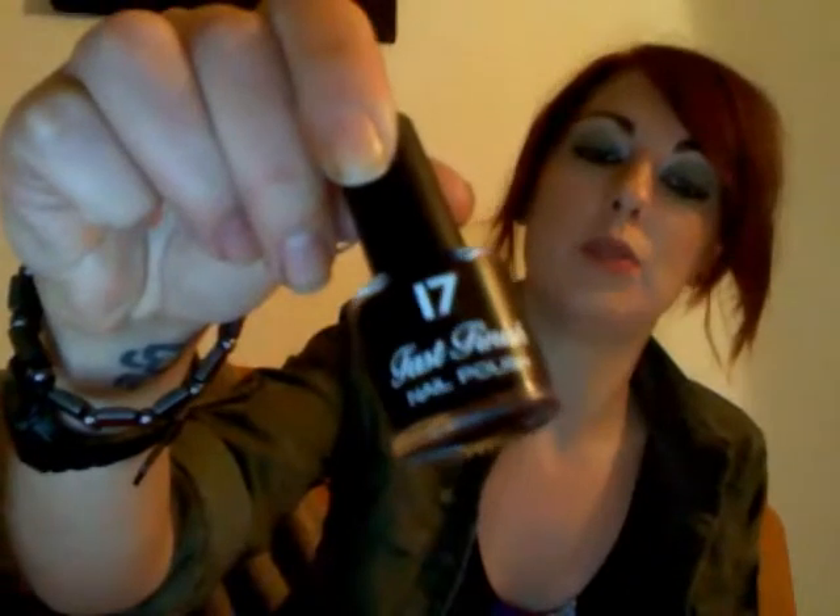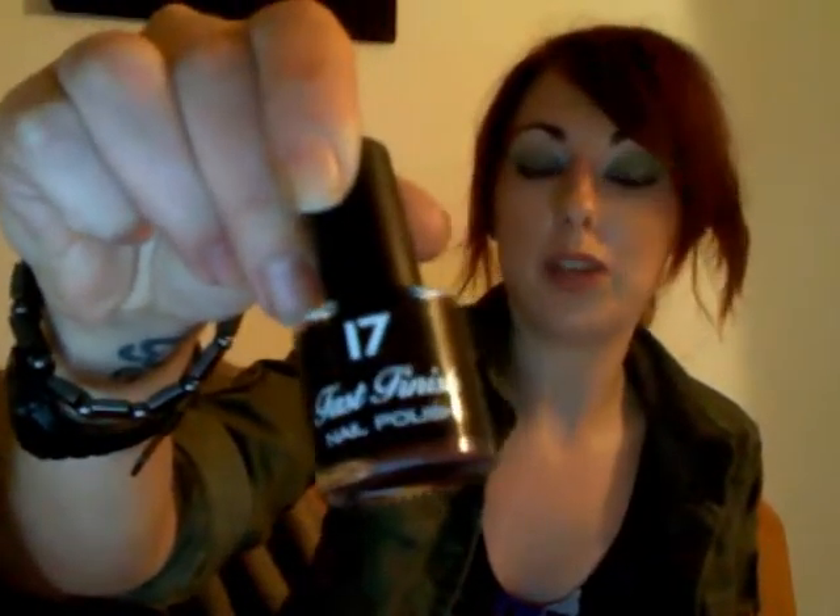Hi, I'm just going to chat about some nail varnishes. They are from the Number 17 range at Boots. The first one I have is Fast Finish Nail Polish and it's really dark black. I have the colour called Nightshade.